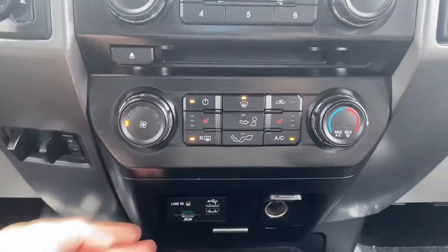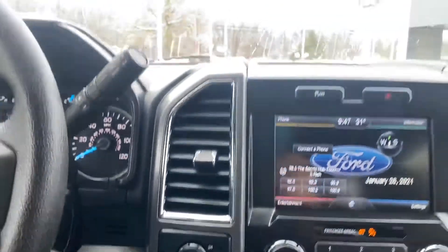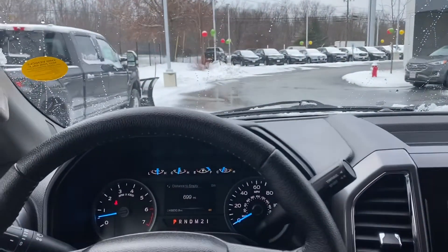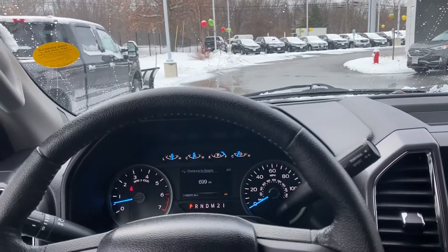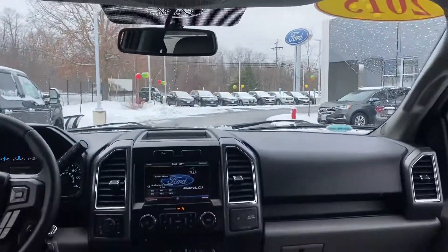You also get heated seats on both sides — driver and passenger — USB ports down here, your trailer brake, 4x4 shifter, and on the left a really nice informative display. You can check your miles to empty, miles per gallon, tire pressure, and more.